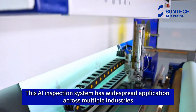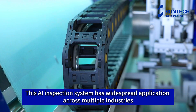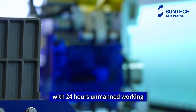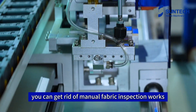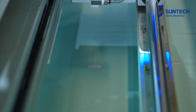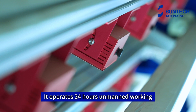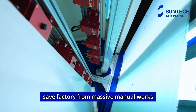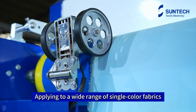This AI inspection system has widespread application across multiple industries. It operates 24 hours unmanned, saving the factory from massive manual work, and applies to a wide range of single color fabrics.